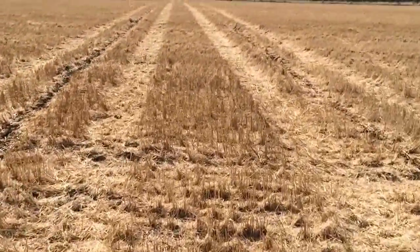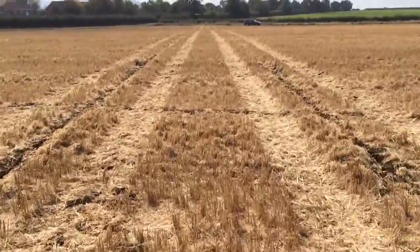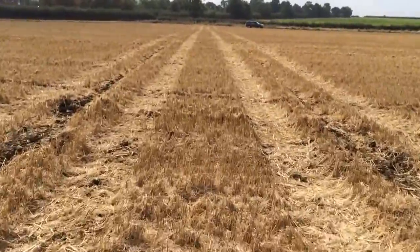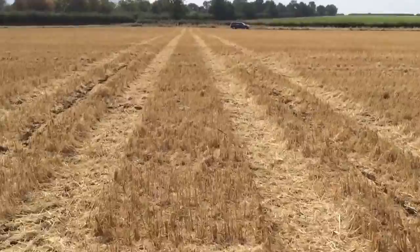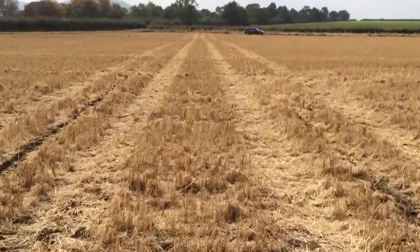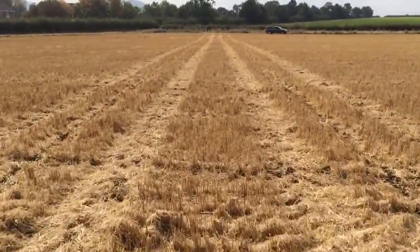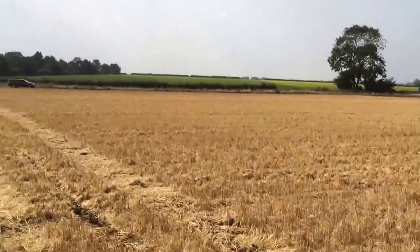Using that technology we can also be more efficient in the field, so we've left one up the middle here which we'll turn around and put a mole in going in a different direction, effectively creating an S-shaped pattern all the way across the field. This should take the field water straight down into the permeable backfill of the field drainage scheme, and then that water will get into the drains and outfall into the ditch which is just over to the left of the tree there.